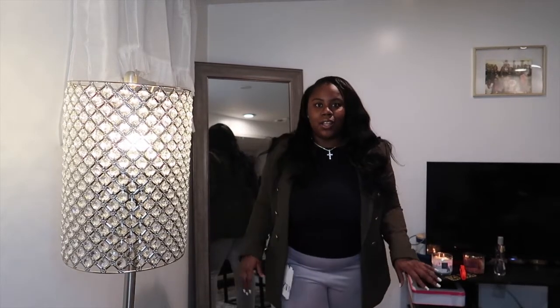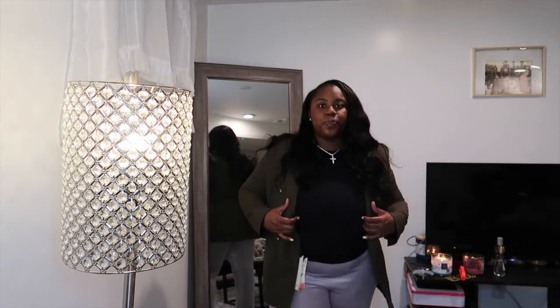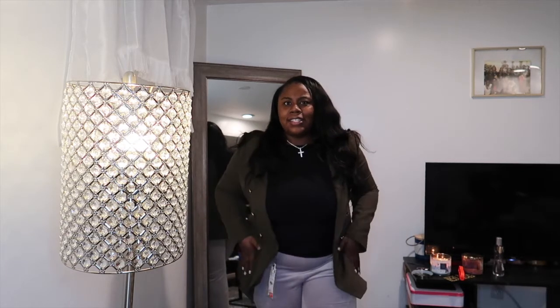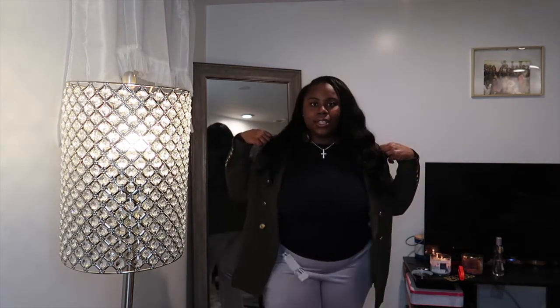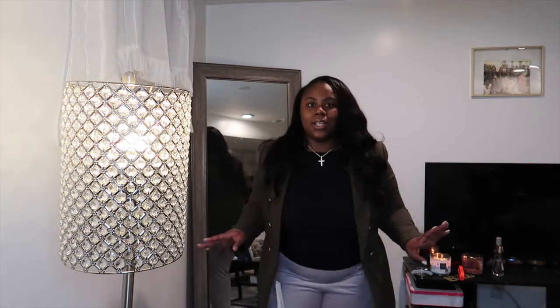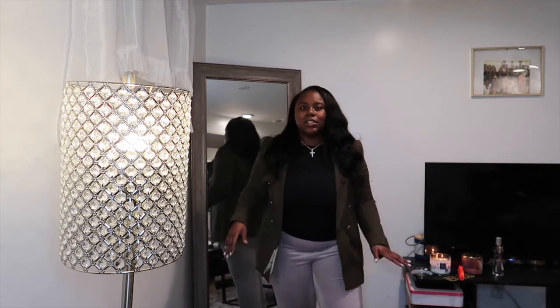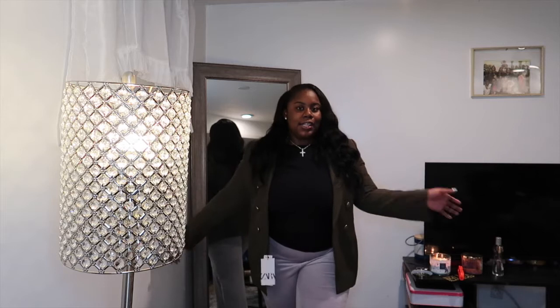Item number three from Zara is a blazer. This was originally $149 and I got it for $80. It's an olive green color — I always wanted a jacket like this from Zara. It's so sophisticated but you can make it so chic: throw some heels on with slacks and a bodysuit. It has padded shoulders, so if you work in an office you could definitely wear this, but you could also dress it up for dinner with jeans, slacks, a bodysuit, heels, and a cute little bag.